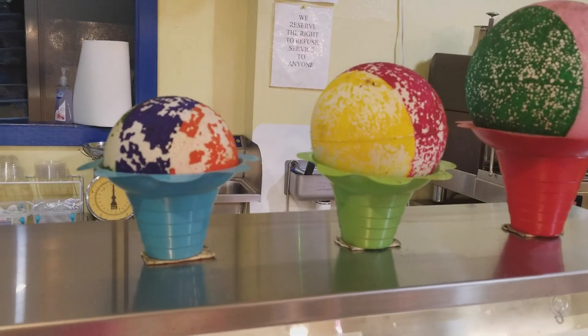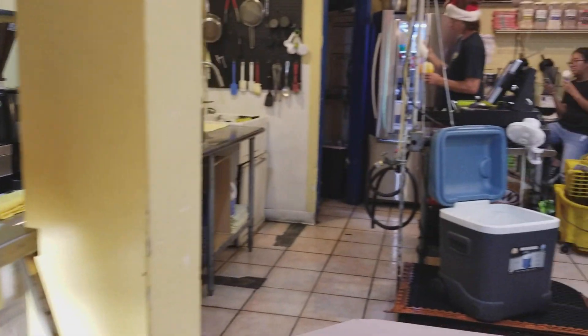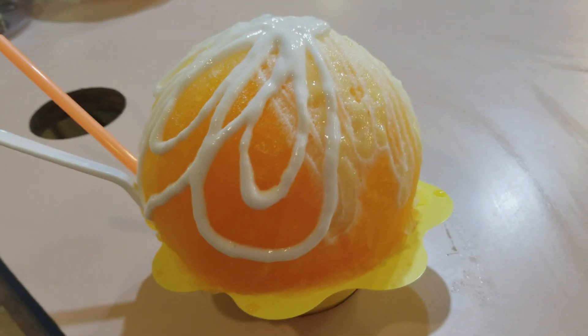It comes in three different sizes: small, medium, and large. And believe it or not, the one he's making for me is the medium. That looks delicious!